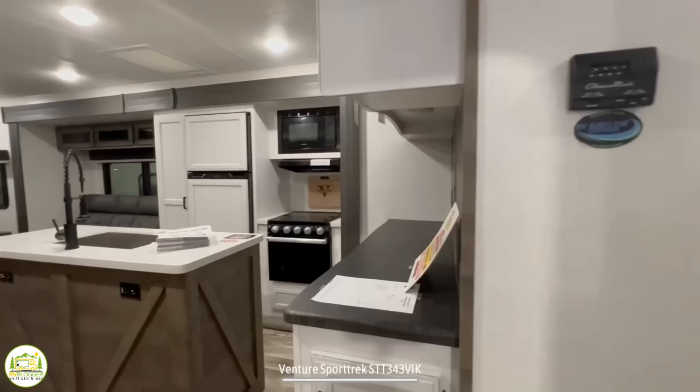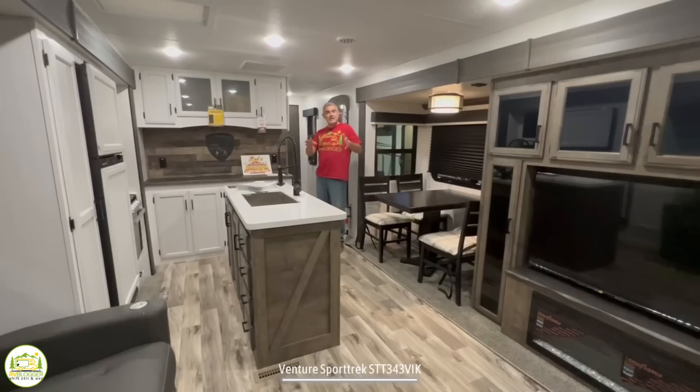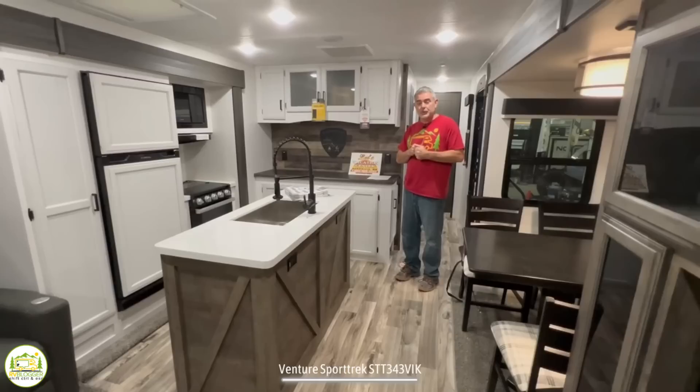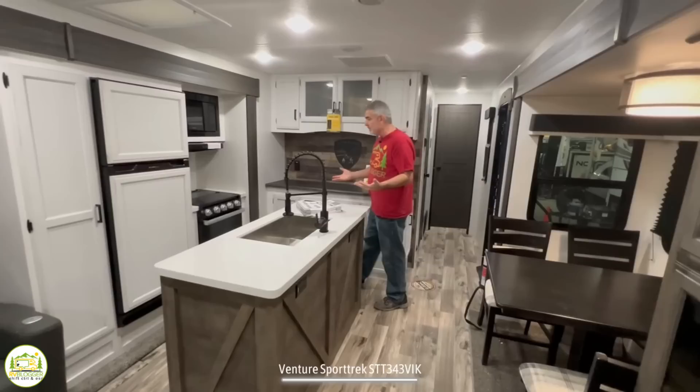When you first walk into this RV, on the right-hand side is the owner's bedroom behind the door, the bathroom is in the middle of the trailer, then you wrap around into the kitchen and dinette area, and all the way in the back is the living room. My first impression is that it feels like a fifth wheel but also very residential. I love the two-tone cabinetry — white cabinets on the walls in the kitchen and a darker wood for the island and trim throughout, giving it a very luxurious, roomy feel.